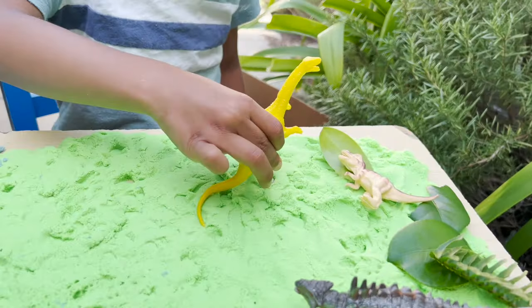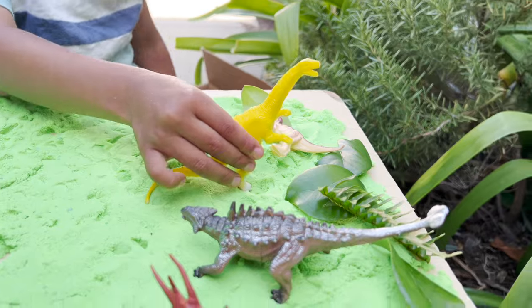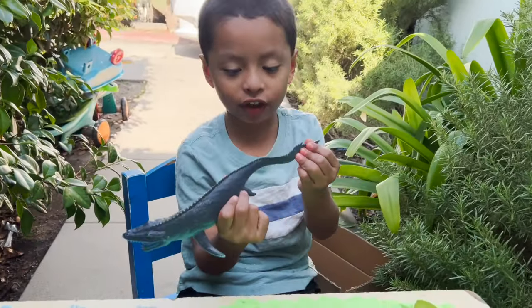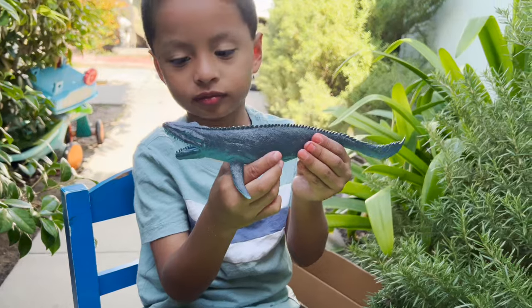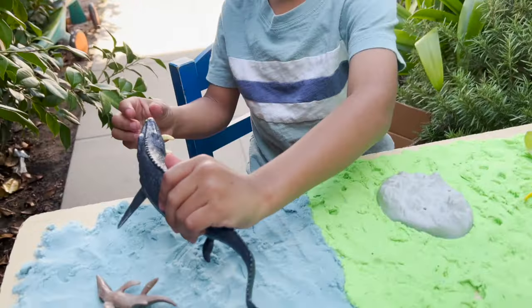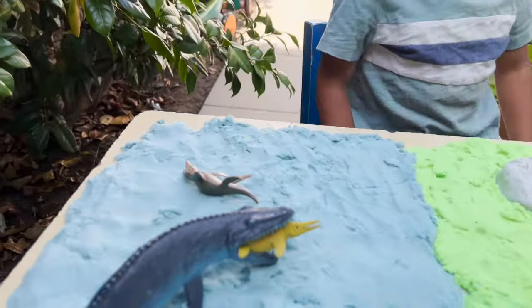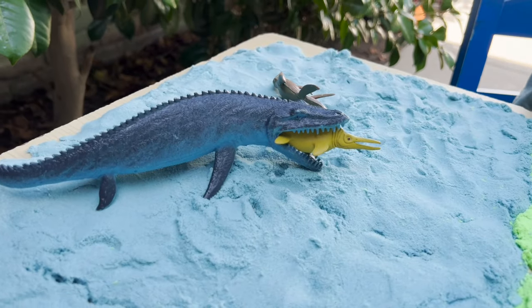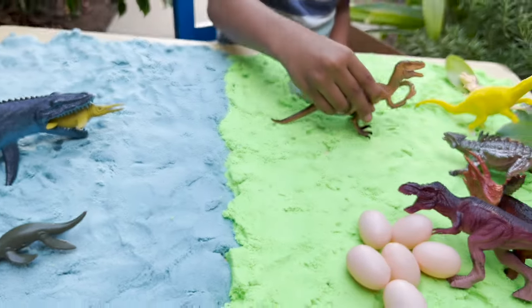What kind of dinosaur is this? Herbivore. Brachiosaurus. Mosasaurus — we have a huge Mosasaurus dinosaur. The Mosasaurus is already eating the other dinosaurs. He's a bad guy.